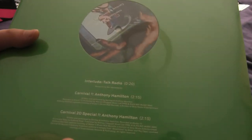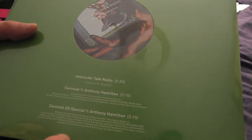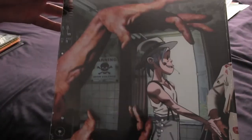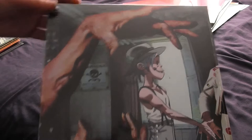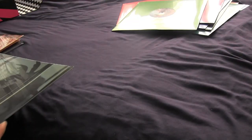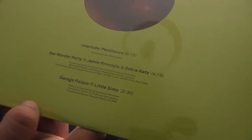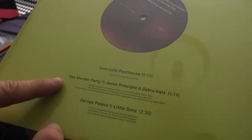There's an interlude, then Talk Radio, then Carnival featuring Anthony Hamilton and the Carnival 2D Special — and we've got 2D just chilling here. God, there are a lot more than I thought. There's Let Me Out featuring Mavis Staples and Pusha T, and Fireballs in a Dream. There's an interlude, then Penthouse, then Sex Murder Party featuring Jamie Principle and Zebra Cats — another one that's fantastic live — the extended version and Garage...